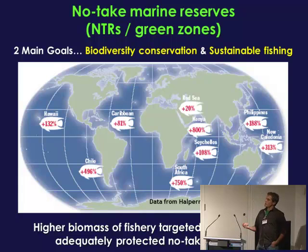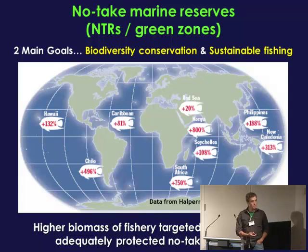Just about anywhere in the world where reserves have been set up in the right place, of an adequate size, and given adequate protection, we see a build-up of target fish biomass within boundaries. This has been shown time and time again. This should lead to increased reproductive output per unit area of reef, and hopefully that translates into some sort of benefits for surrounding fished areas. Reserves are not the be-all and end-all or the silver bullet of marine conservation, but they're a really powerful tool, potentially, if they're well-designed, to help achieve sustainability.